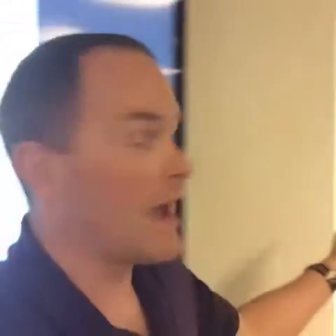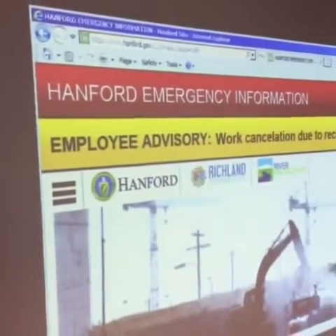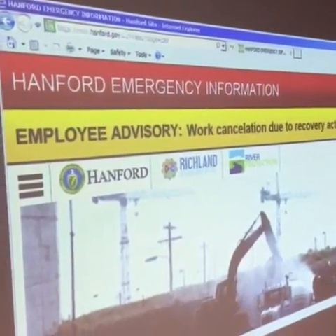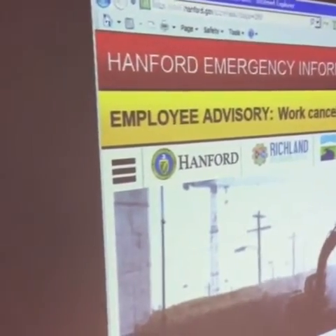I direct you to Hanford.gov — this is the website where we're updating folks on the situation as it happens. We'll post photos here. Looks like there's one posted already. Hanford.gov is your best bet for the latest information on this situation.